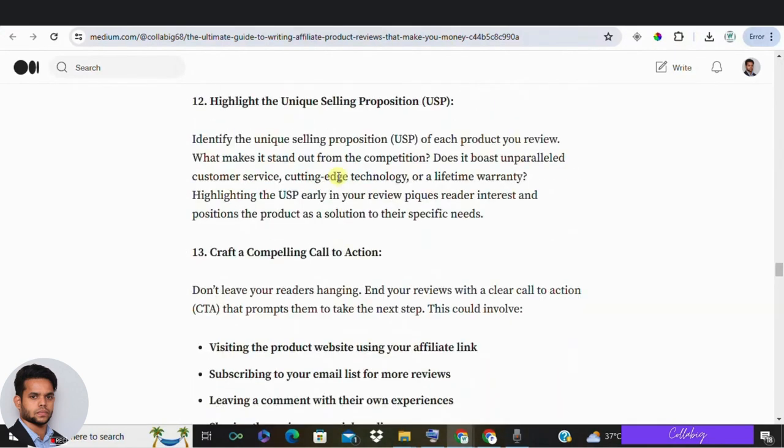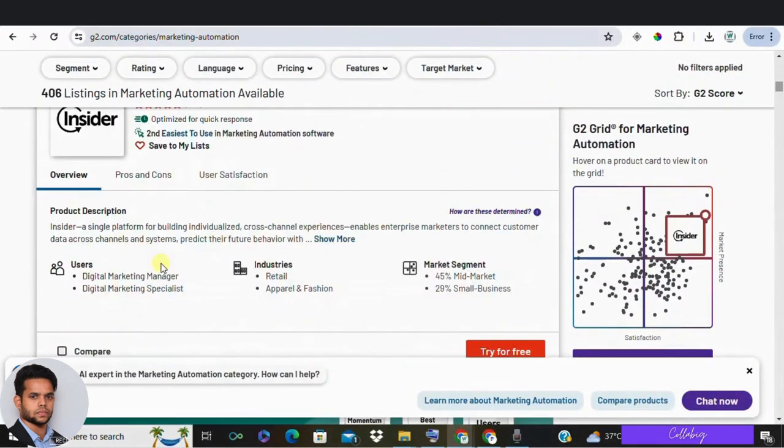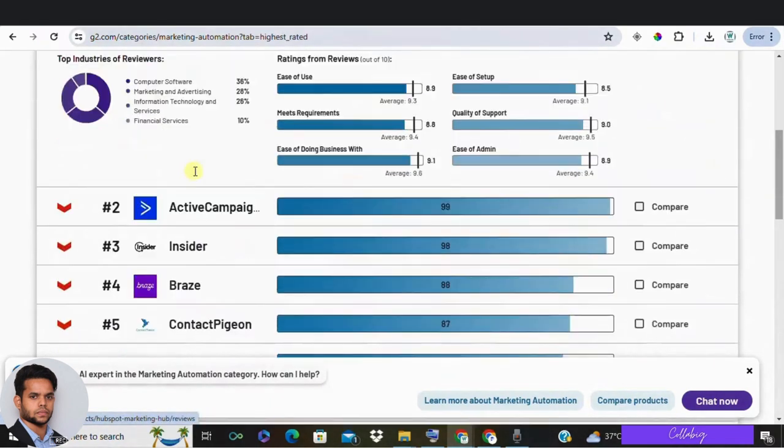Create more value than competitors by offering in-depth articles, tutorial videos, unique insights, or lead magnets like free guides or ebooks — this draws readers in and builds trust. Identify and highlight the unique selling points (USPs) of each product: what makes it different and better. Make this clear early in your review, and also highlight your own USP as a reviewer to build credibility. Finally, avoid fake review pitfalls by providing balanced, honest feedback, including both pros and cons, using varied formats, and linking reviews to a profile that explains your expertise.